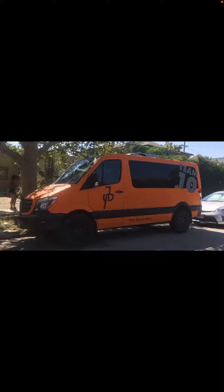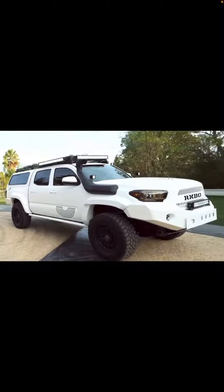Last but not least, he has a Toyota Tacoma that he uses for off-roading. And that's going to be it for what's in this garage — stay tuned for part two, bye!